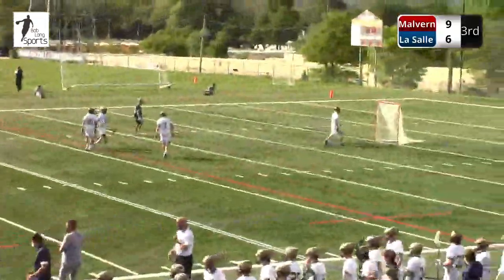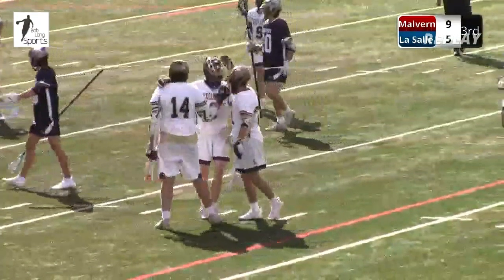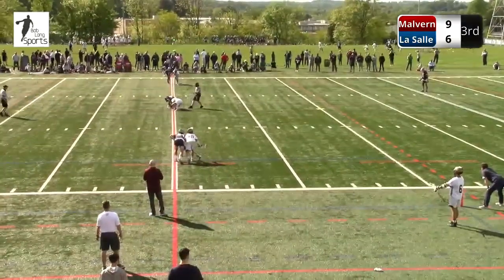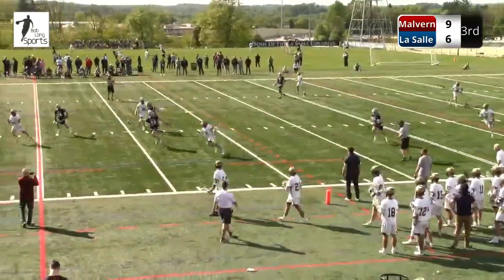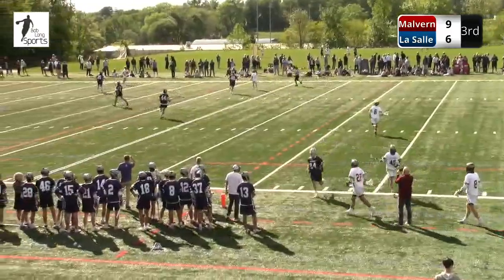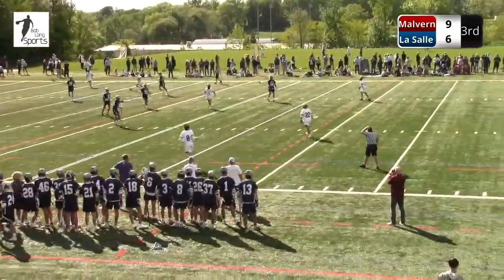LaSalle gets possession again. There's Mikulak — tough kid doing his job. Sophomore, he's been huge. You can start to feel the momentum here on the LaSalle sideline. Nine-six, they get a ground ball, find a good matchup — can they go nine-seven? LaSalle scores. Down to two. Great step down by Mason LaSalle. 18-yard shot. 9-7 Malvern. We talked about it at the half — 9-4 goes to 9-7. Three straight goals from LaSalle to start the second half.